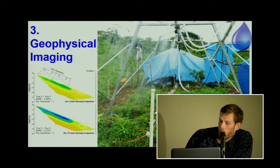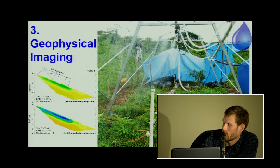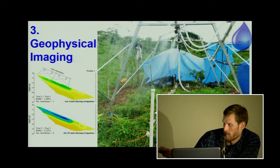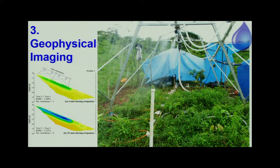The third technique I employ is geophysical imaging. We rain down fake rain onto the ground and use electrodes that were developed for mineral exploration, now being used in hydrology, to look at how water moves through the ground. Dry ground appears yellow, and as it wets up it becomes green and more blue. We're looking at different land covers and how they behave.